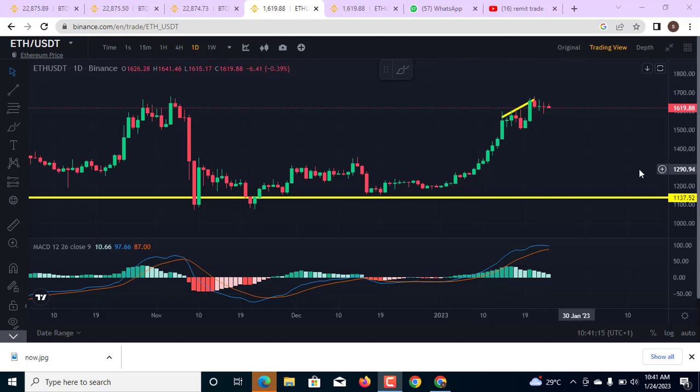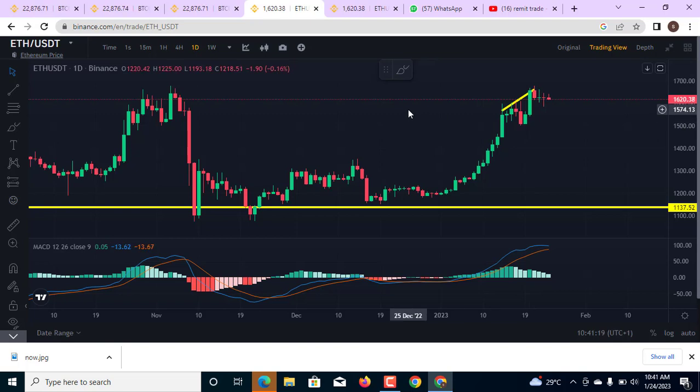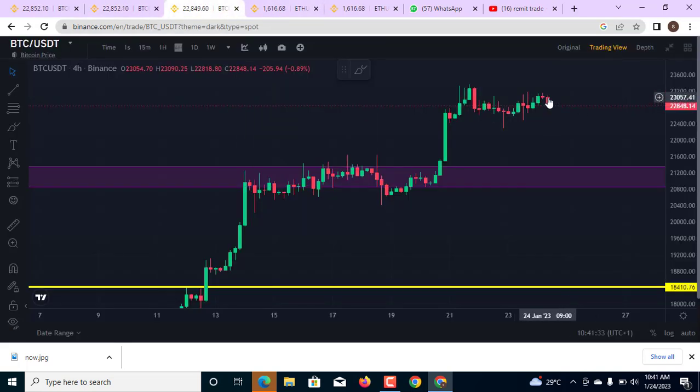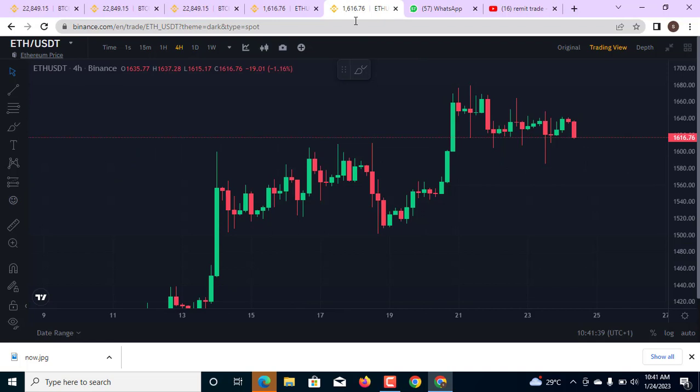Welcome to Remit Trade Academy. My name is Paradise and I will bring you this cryptocurrency video. On the BTC/USD one-day chart, we've seen the market move to the upside, and we are seeing the market reducing momentum around this area. On the 4-hour chart, the market is moving down into the zone, and on the ETH chart we are seeing divergence right here, and on the 4-hour chart as well — I'm going to show something very important.